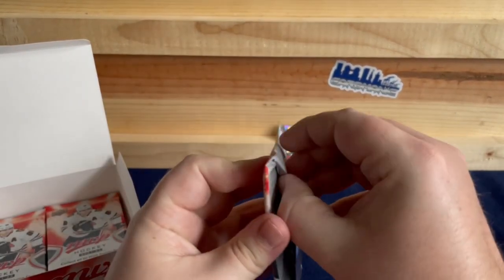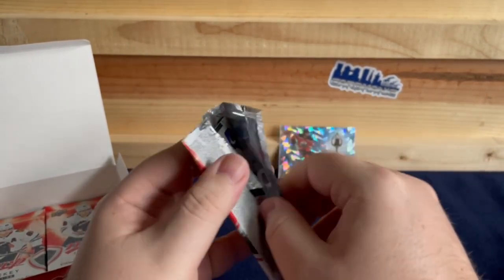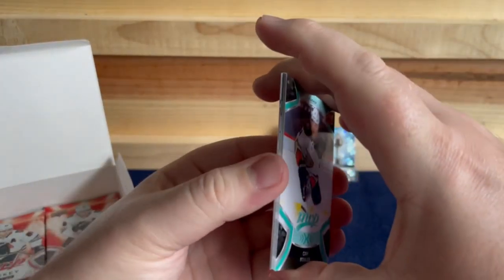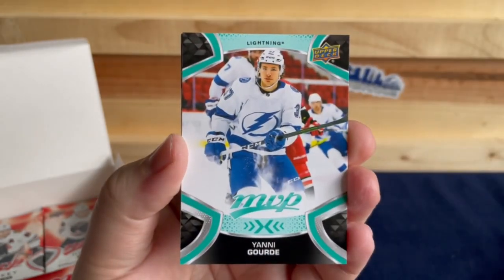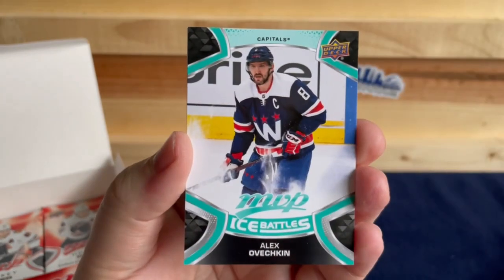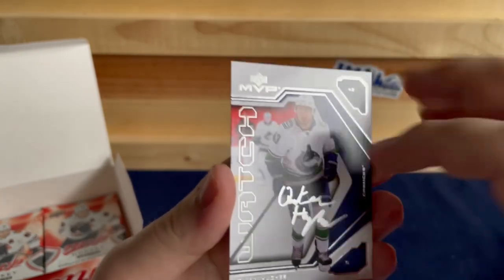I don't know — I've watched a ton of Ottawa games but I don't know how Bernard-Docker's doing or if he's been playing for them. Cam Fowler, Aaron Ekblad, Yanni Gourde, Alex Ovechkin, and a throwback of Quinn Hughes.